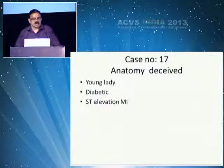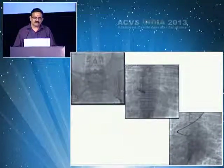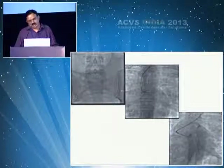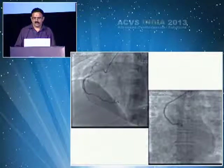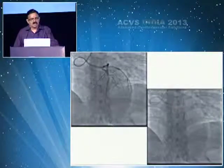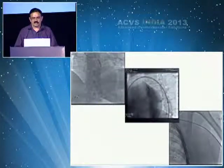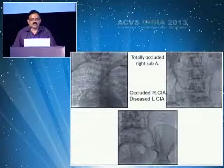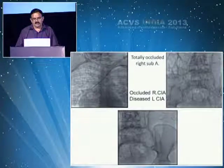An anatomy-deceived young diabetic lady with ST elevation MI: right femoral artery occluded, left femoral artery with a lesion, right subclavian occluded, difficult cannulation, left radial — unable to cannulate. The catheter was tortuous. Balloon inflation was required. It took one and a half hours in the cath lab. At the end, a stent was placed. The patient had totally occluded right subclavian, occluded right common iliac, and diseased left common iliac — the procedure was completed after one hour of struggle.